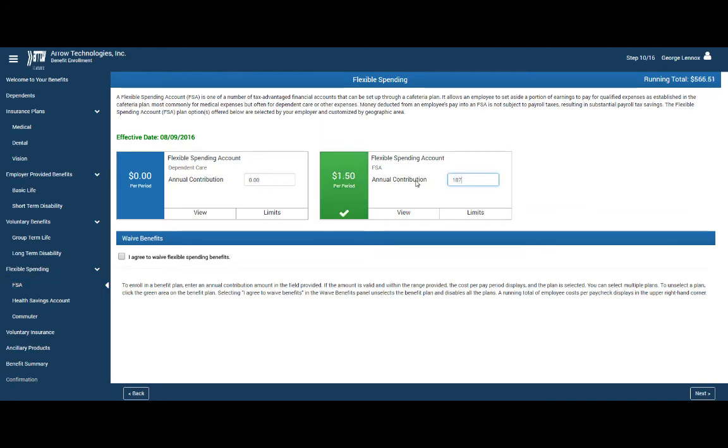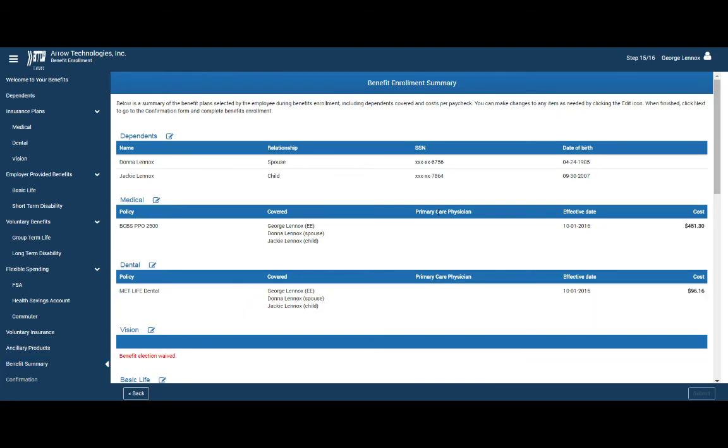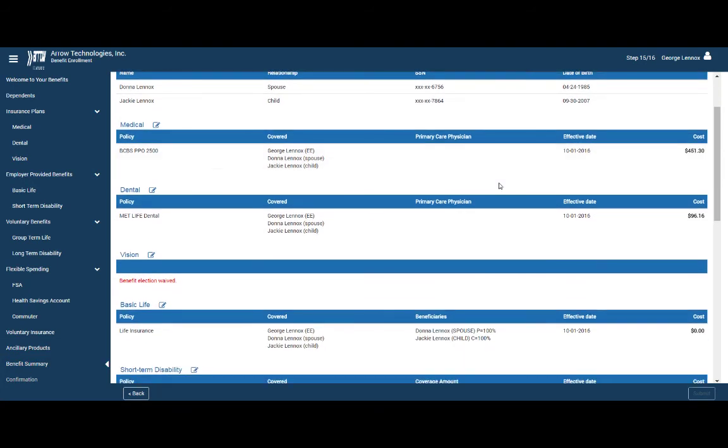With electronic benefits enrollment, you won't need to chase employees that partially or improperly complete enrollment selections, saving you time. Employees are alerted when required information is missing, whether that's a waiver, birthday, or social security number, reducing mistakes and time to reconcile paperwork.